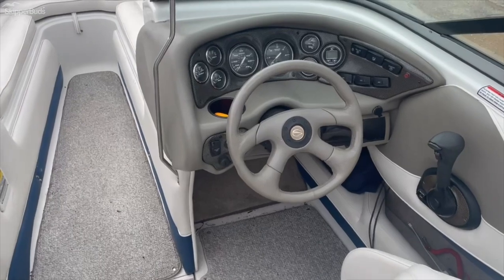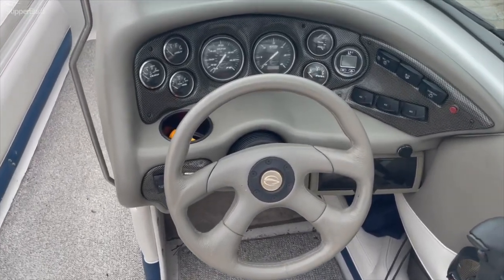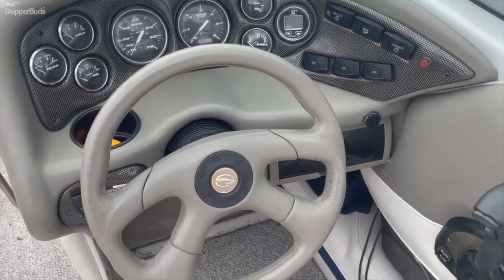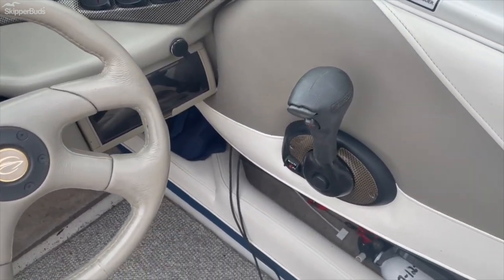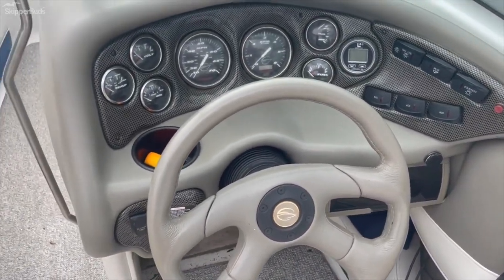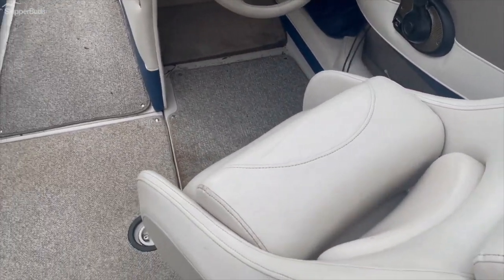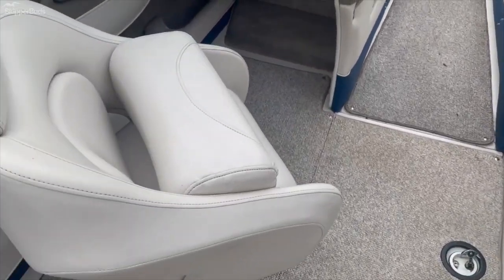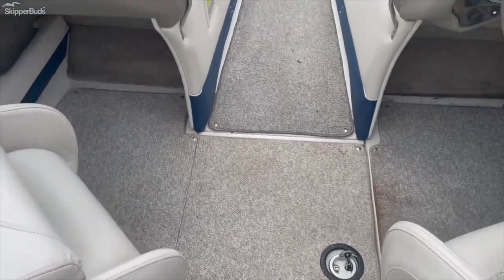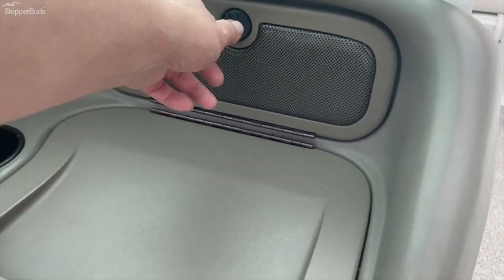Stepping into the boat, we come to the helm with your gauges, depth finder, and side controls. Dual captain's chairs with bolster seats. Large ski locker on the passenger side and double glove boxes.